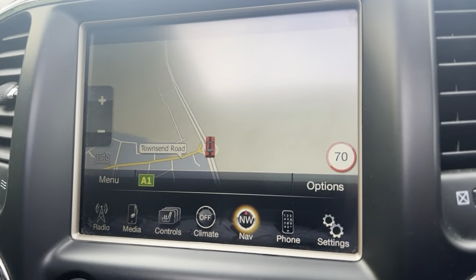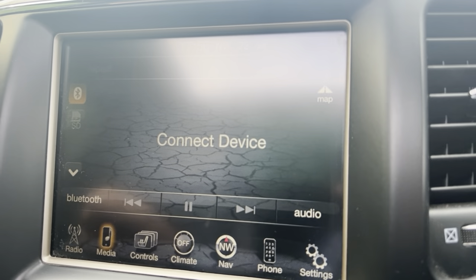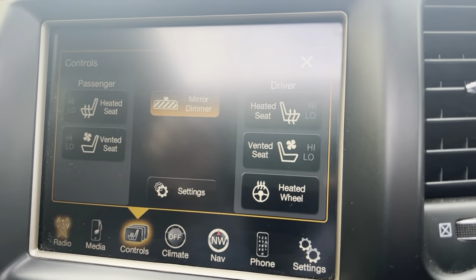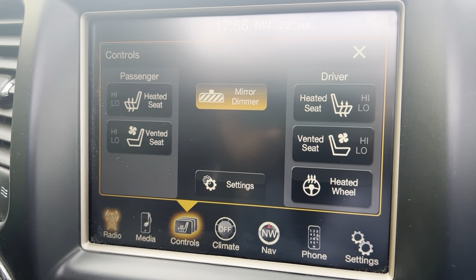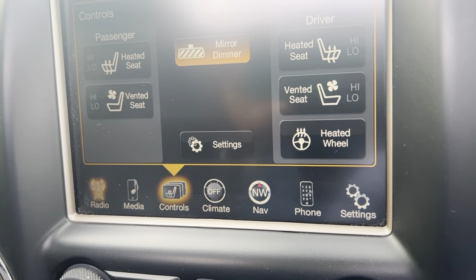As well as parking sensors, Bluetooth audio and phone connection, DAB radio, FM and AM. Heated steering wheel, front heated seats. Very highly specced vehicle — it has everything you need and more. Do not miss out on this one.